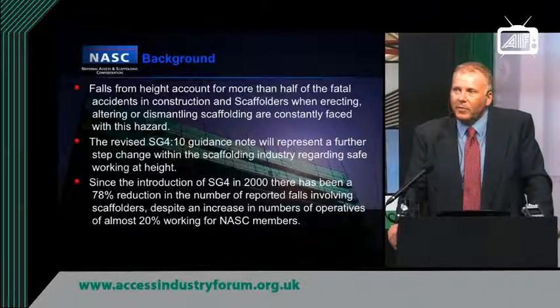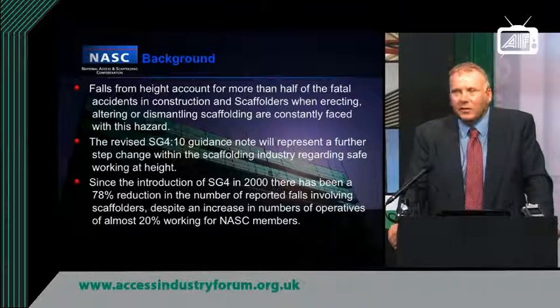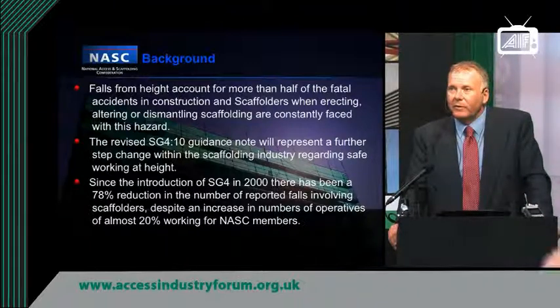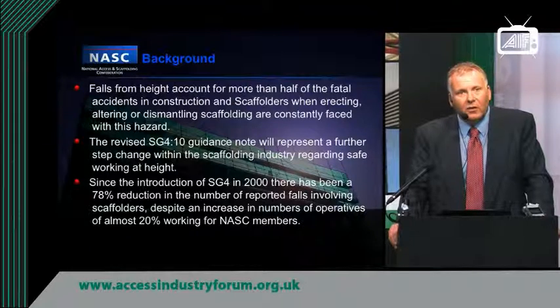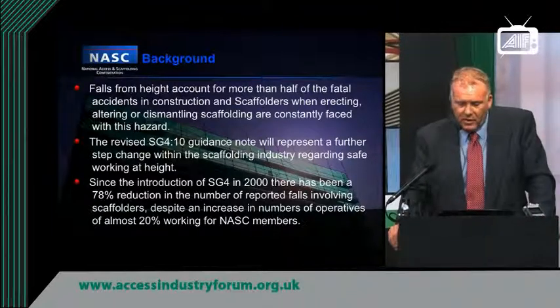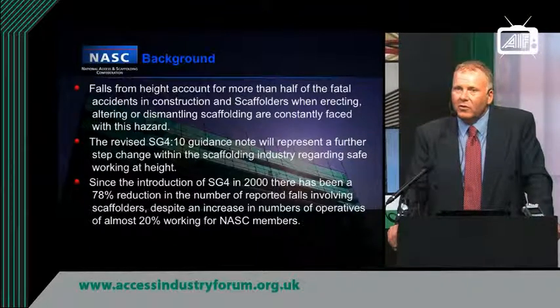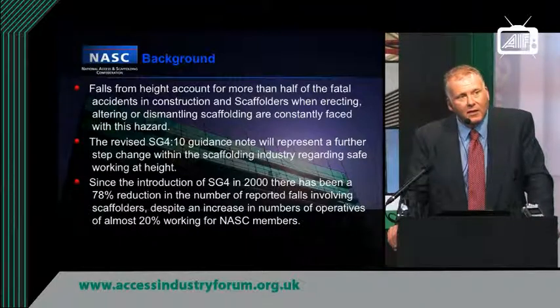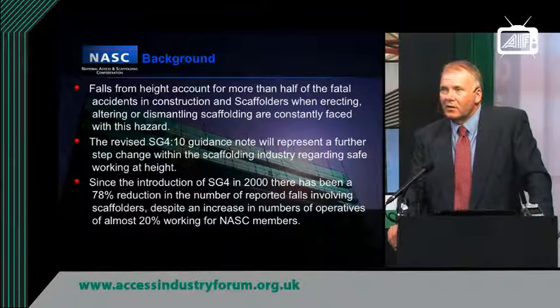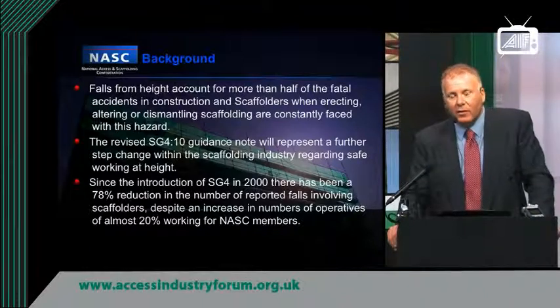SG4 is not a new document. It's been around since 2000, and during its lifetime it has been a very positive contributor to the reduction of accidents in the scaffolding industry. As you can see from the figures, a 78% reduction in the number of falls, despite a 20% increase in the number of members of the National Access and Scaffolding Confederation. So the figures really speak for themselves.